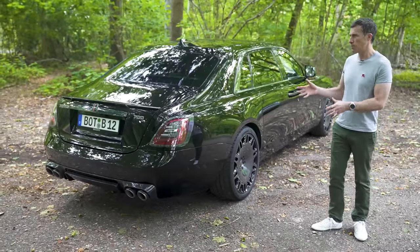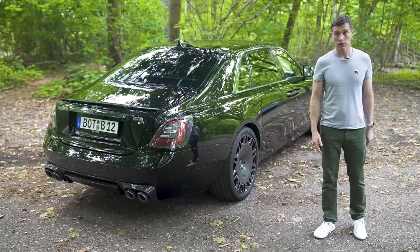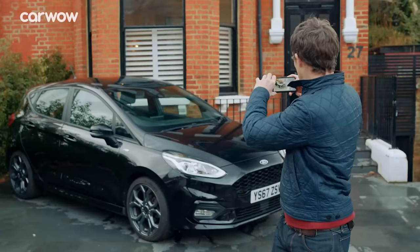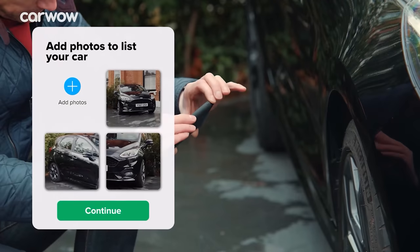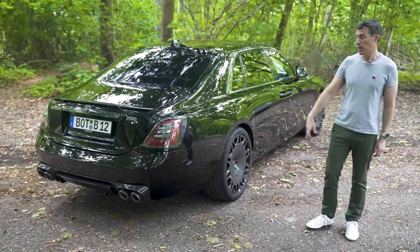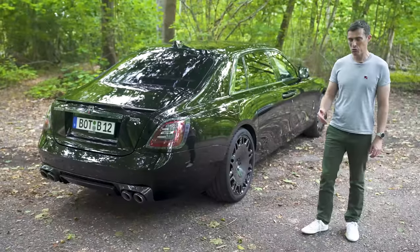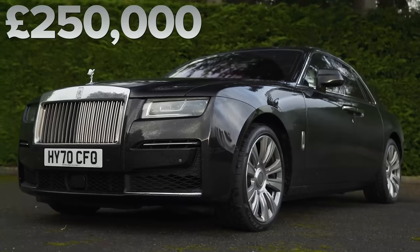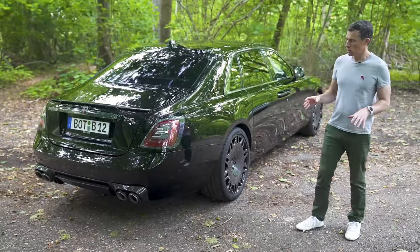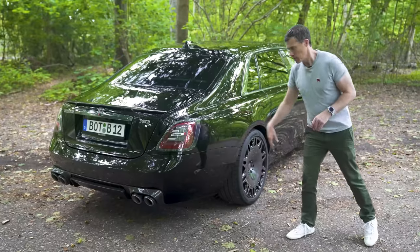So can you guess how much this Brabus 700 is worth? This car is £560,000, which is more than £300,000 more than the starting price of a normal Rolls-Royce Ghost - which you obviously have to buy first and then give to Brabus. If you want, you can have just various bits added on at your local Brabus dealer, such as the shadow chrome. But if you want the full interior done, it needs to go to their factory in Germany.